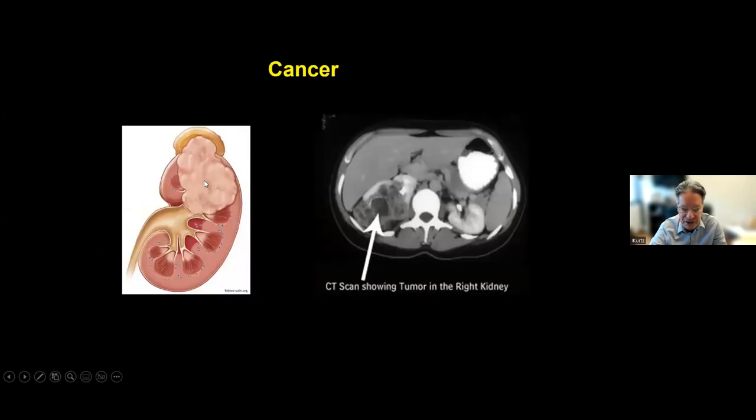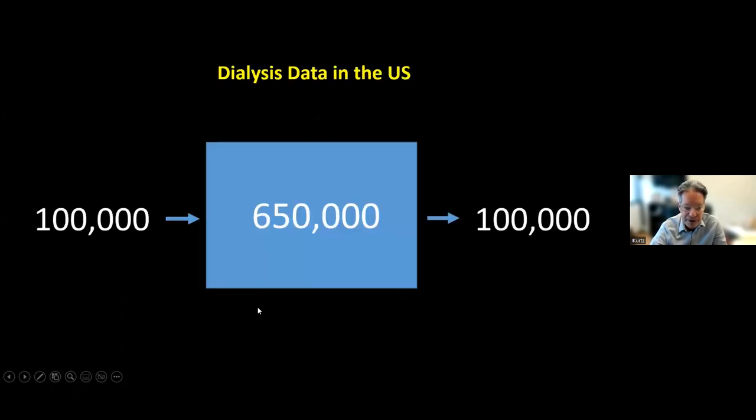Another entity is kidney cancer — a CT scan showing a kidney with a big mass in it compared to a normal kidney. There are about 650,000 people in the United States currently on dialysis. About 100,000 new people go from CKD stage 5 onto dialysis every year, and about 100,000 people on dialysis pass away each year, so the number stays roughly the same.